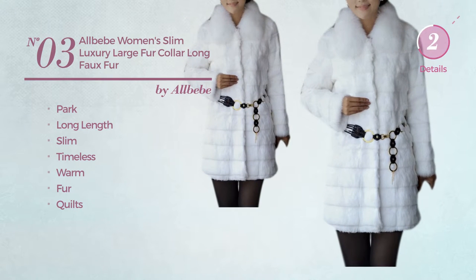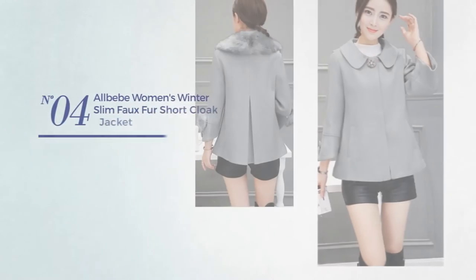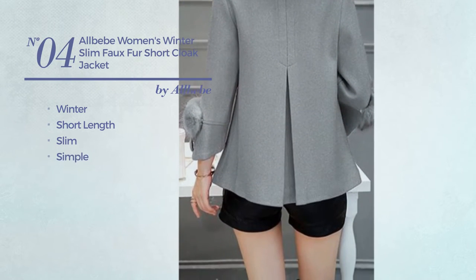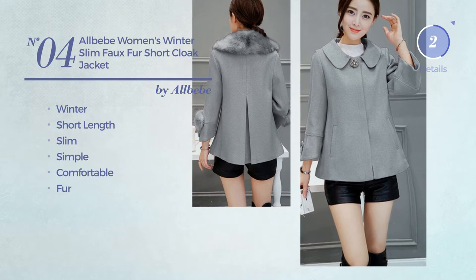Number four: a winter short length slim coat featuring a simple design, crafted from comfortable fur, available in four other colors.